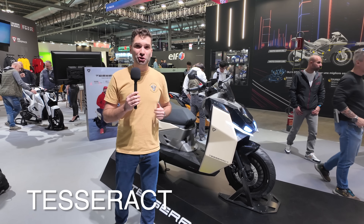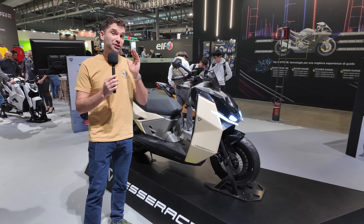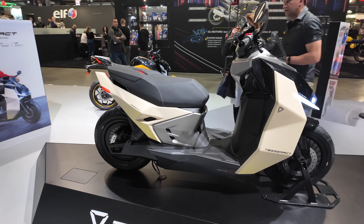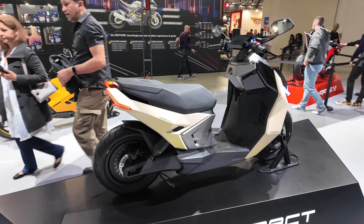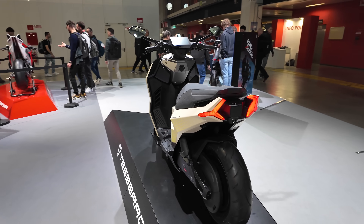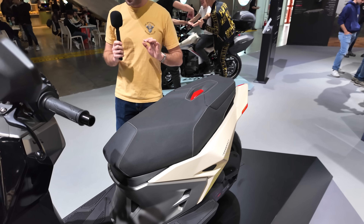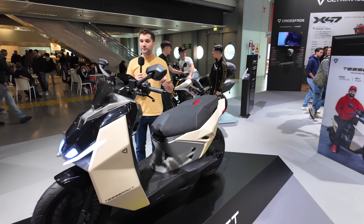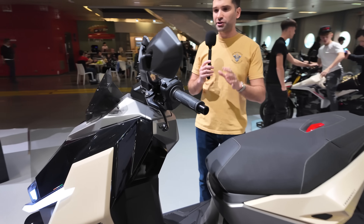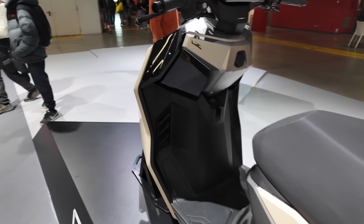If you're into scooters, they have that too. This is called the Tesseract — still in prototype form, but it should be available for sale in the next year or so. It features radar technology and 20 horsepower with a great range of 261 kilometers, 14-inch wheels for a comfortable ride, and a wide, comfortable seat. For city urban commuting, it's going to give you a comfortable ride, and it also has a larger LCD display compared to some of the other production motorcycles.